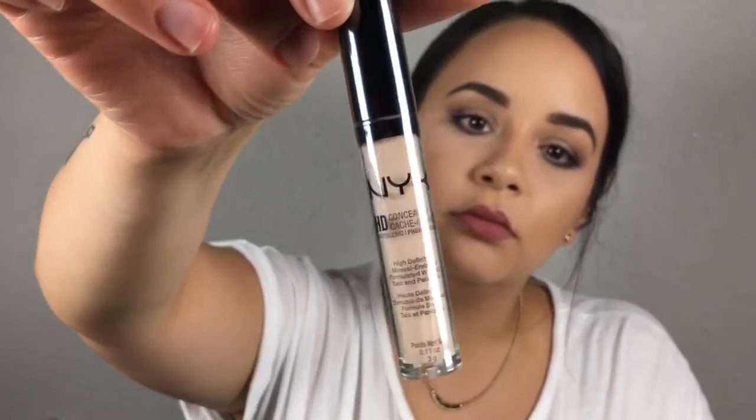From Target I also picked up concealers. The first one is the NYX HD concealer — this one is in the shade fair, CW02. I've heard these are really, really good so I figured why not try it since it's not that expensive.